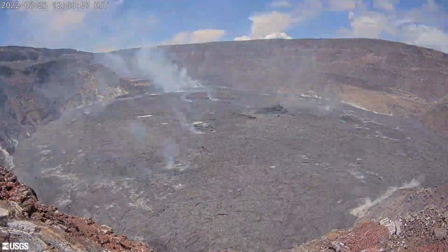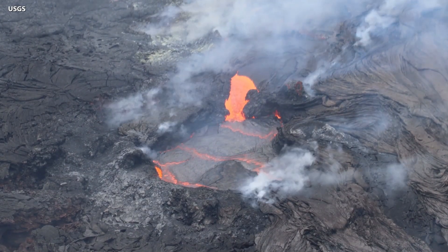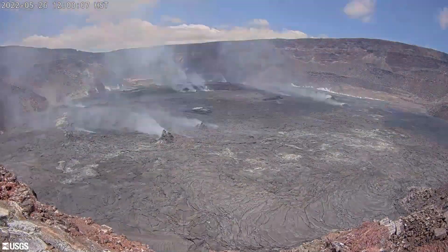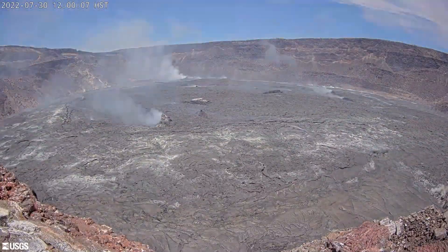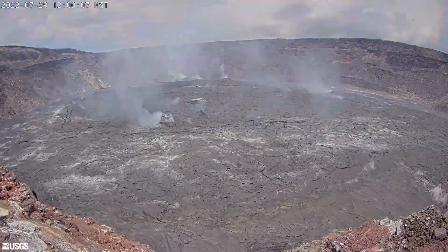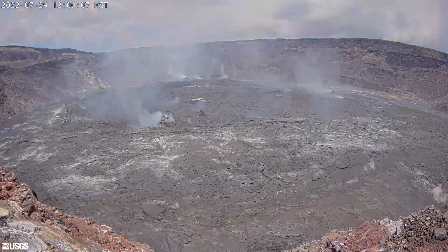Shortly after this video was published, the U.S. Geological Survey Hawaiian Volcano Observatory provided more information in its weekly Volcano Watch article. Scientists say the process is akin to inflating a giant air mattress, with the central portion of the crater floor being lifted like a piston, intact and largely without fracturing.